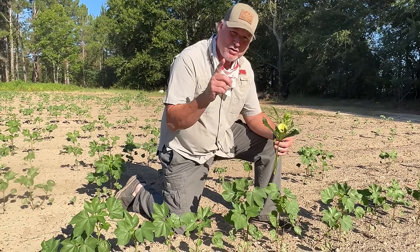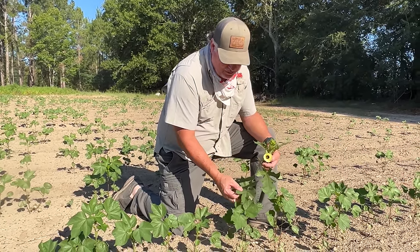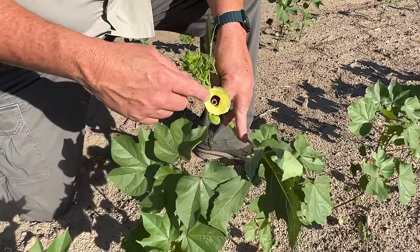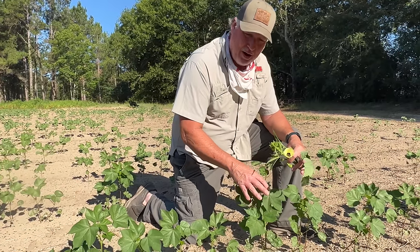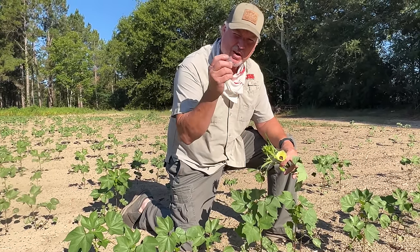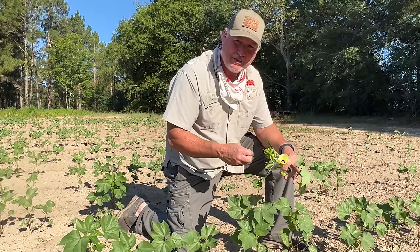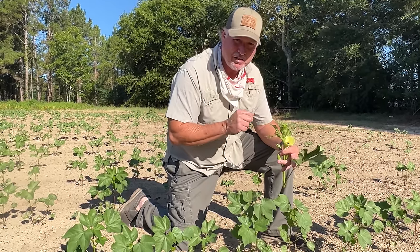Cotton is also in the mallow family and kin to okra. Look here, the leaves are somewhat similar, but the blooms on the okra and the cotton are almost identical. When cotton grows up and puts those blooms on, it puts a boll on and that's where our cotton comes from — inside that boll. So the growing characteristics of okra and cotton are very similar.